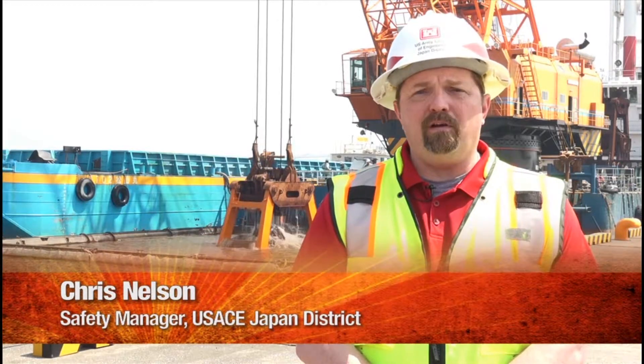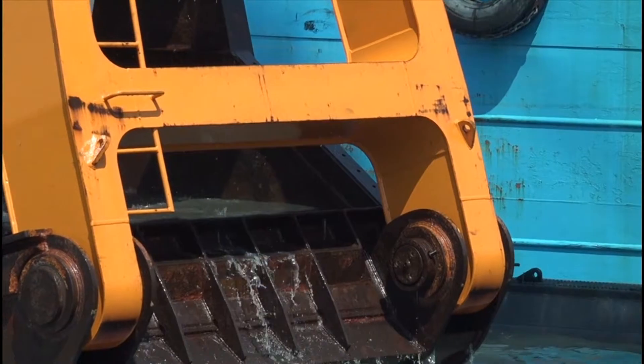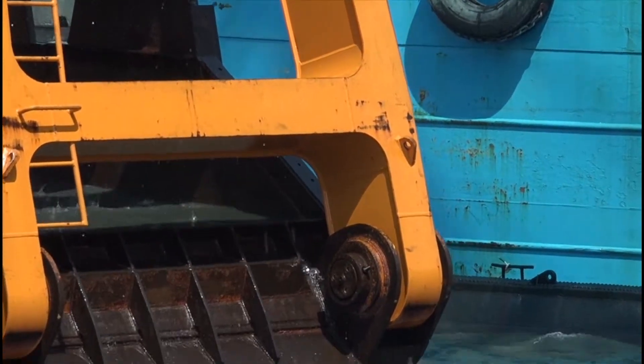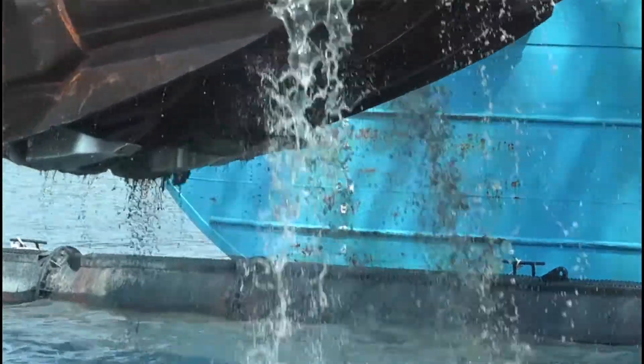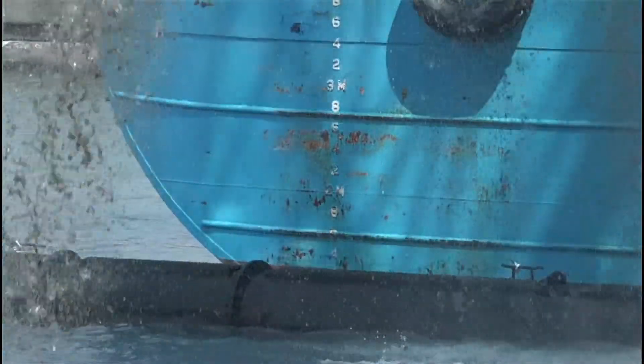We're assisting our Army partners here at the Watercraft Maintenance Facility in cleaning up the debris at the bottom of the wet storage area. The project began with divers and cranes, and now we're at another phase of the project where we have a dredging device to pull the sediment from the bottom.